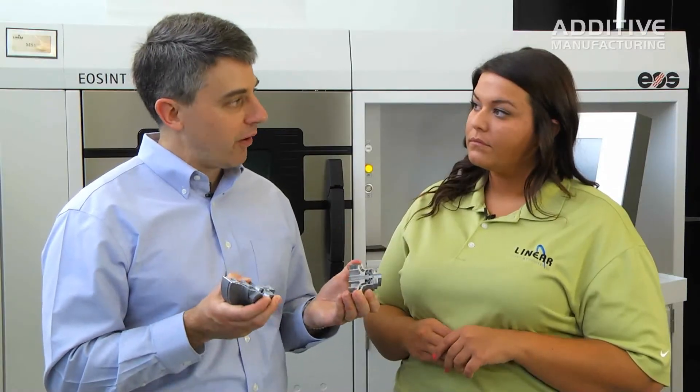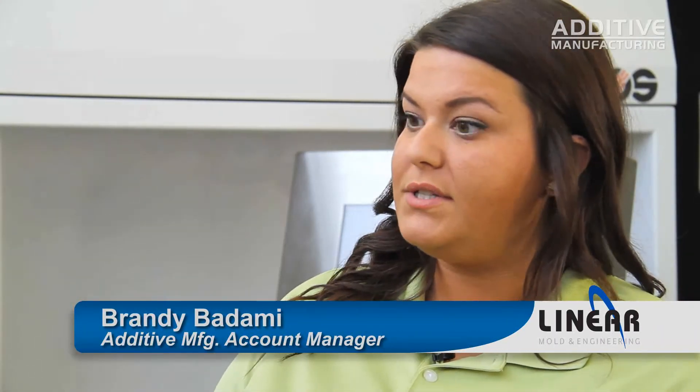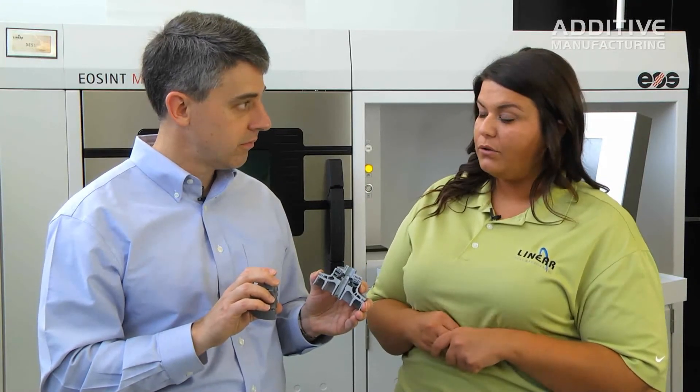Why is this part a good candidate for additive manufacturing? This part is a great candidate because of the internal geometries. For this particular part, we had four parts on one build platform. These parts were made out of aluminum material, grown at 50-micron layers, and they took about 55 hours for a total of four parts.